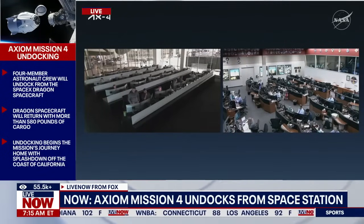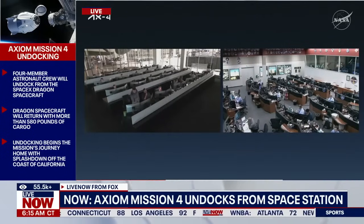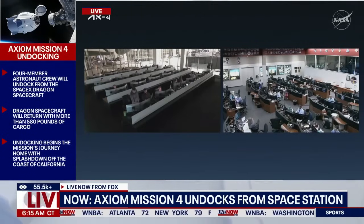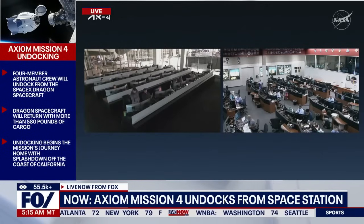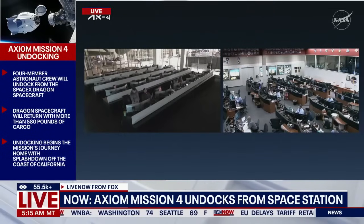We are now about four minutes into that autonomous undocking sequence that began at 6:10 a.m. Central, 7:10 a.m. Eastern. We are standing by for physical separation here in just under a minute at 6:15 a.m. Central, 7:15 a.m. Eastern, once the final set of six hooks has fully retracted.